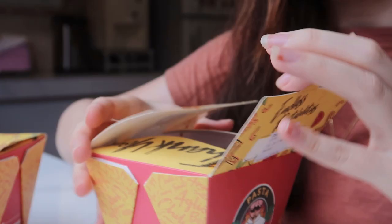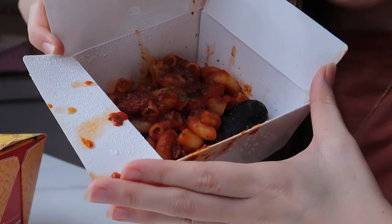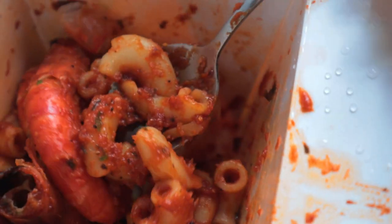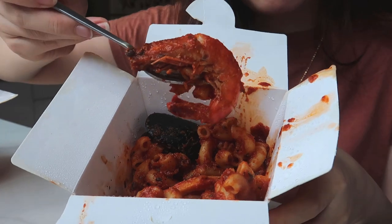I ordered two to try. The first one is the chili mac and cheese — let's try this one. Honestly it doesn't taste like a mac and cheese at all, it tastes like a bolognese sauce. Oh wait, the name is actually chili mac — they didn't say cheese, so now it makes sense. There's like a big piece of prawn here and some mussels too.